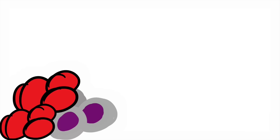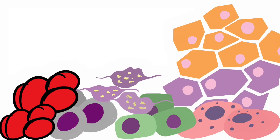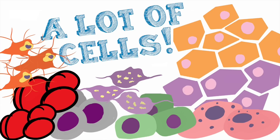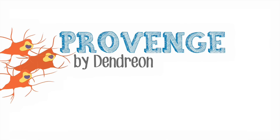Within autologous cell therapy, there are many different cells that can be manipulated and brought back into your body for treatment. Today I'm going to focus on the immunotherapy section. There's actually only one FDA-approved autologous cell therapy in the United States based on harnessing the patient's immune system, and that is Dendreon's Provenge.